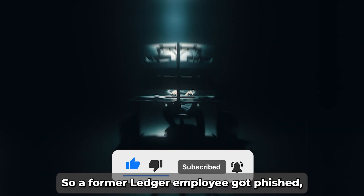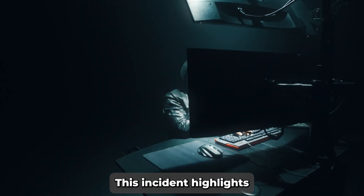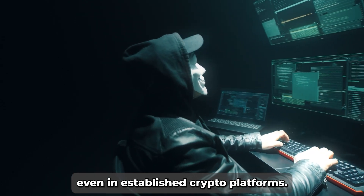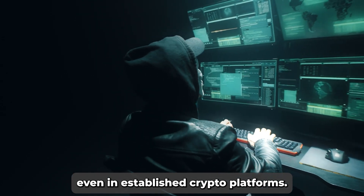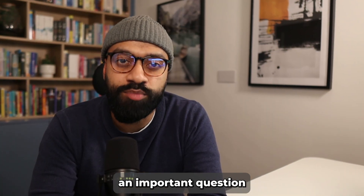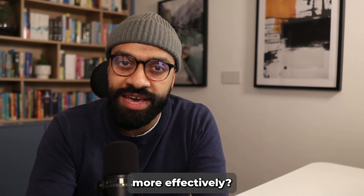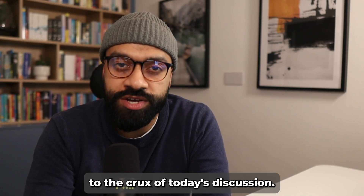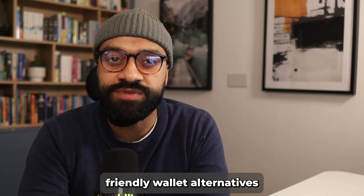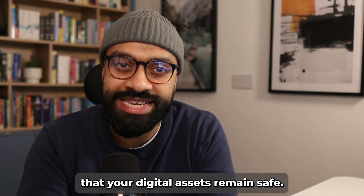A former Ledger employee got phished, leading to unauthorized access to Ledger's system. This incident highlights a critical security oversight and the potential risks even in established crypto platforms. It's a wake-up call for all of us in the crypto community, raising an important question: how can we protect our digital assets more effectively? This brings us to the crux of today's discussion — exploring secure and user-friendly wallet alternatives that offer robust security features ensuring your digital assets remain safe.